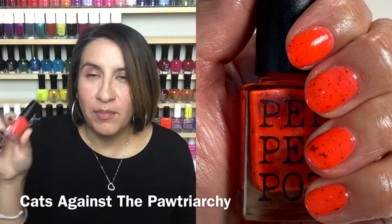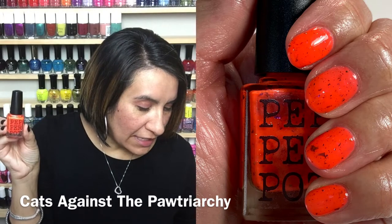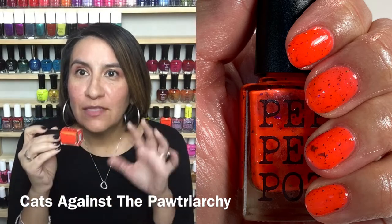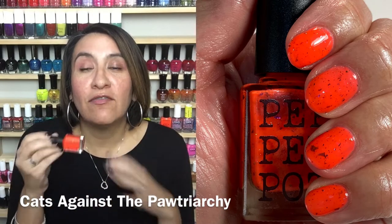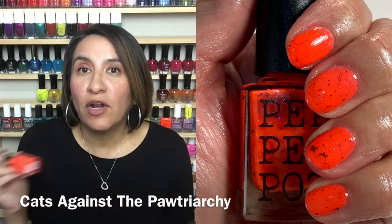This polish is called Cats Against the Patriarchy — spelled with a paw, which is funny. This is a gorgeous color. It's described as a blinding neon red with rainbow flakies and violet-orange-green UCC flakies. To me, this pulled a little bit more orange — it is a red-leaning orange. It's very, very bright, super neon. I love this one as well. I think the formula was perfect for a neon.